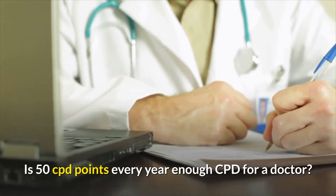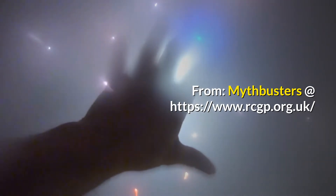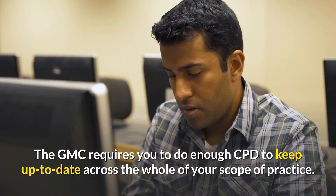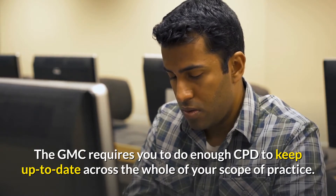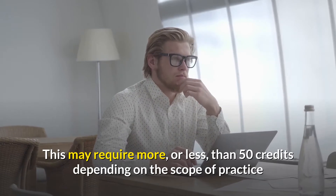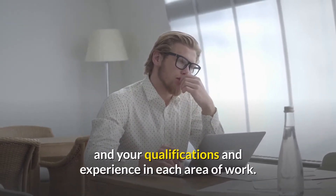Is 50 CPD points every year enough CPD for a doctor? From RCGP Mythbusters: the GMC requires you to do enough CPD to keep up to date across the whole of your scope of practice. This may require more or less than 50 credits depending on the scope of practice and your qualifications and experience in each area of work.